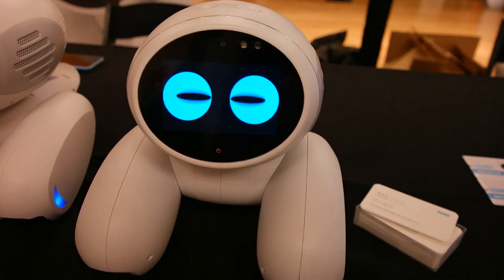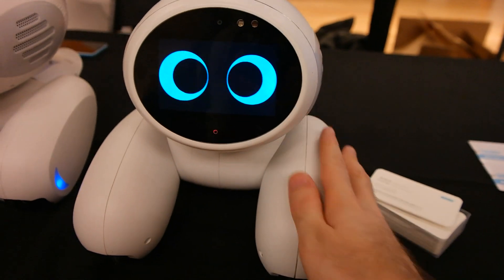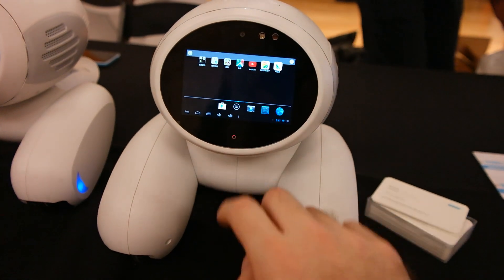This is Domchee from Rubo, and this is going to be your next pet robot. It responds to your touch, it likes being petted, and it also runs Android.